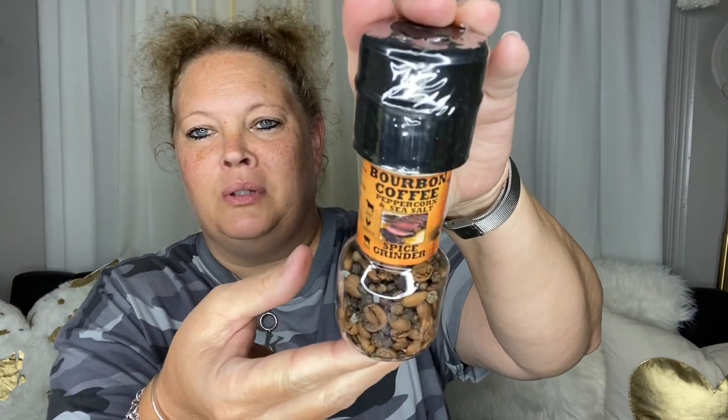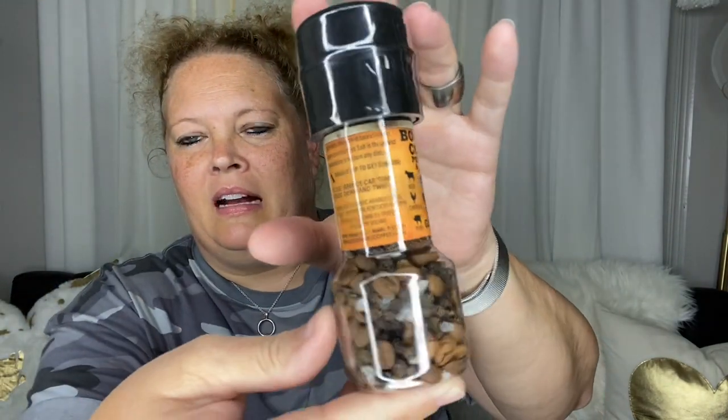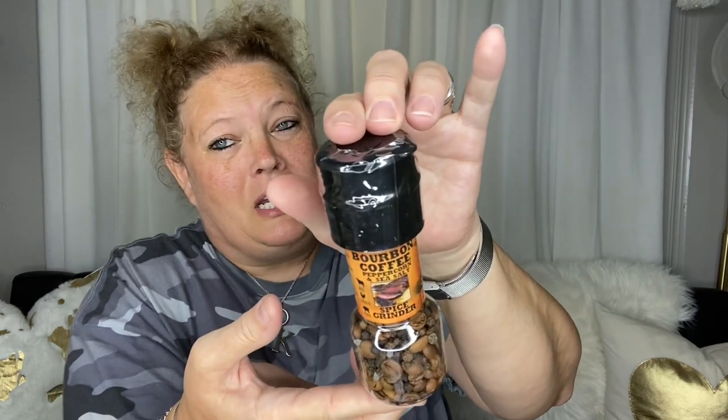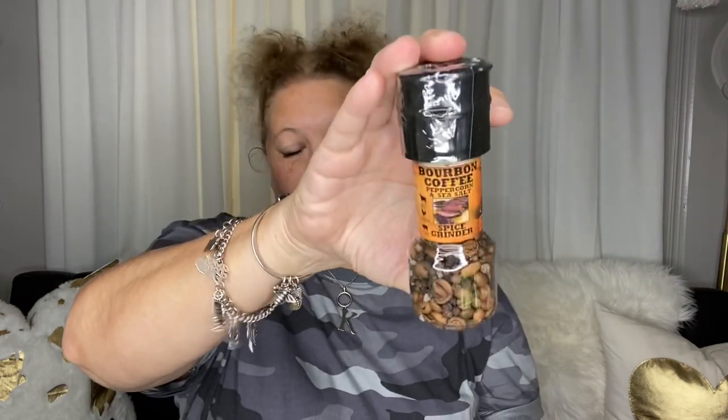My niece showed me this — it's really cool. Bourbon coffee, peppercorn, and sea salt. It's even got coffee beans in there. I don't like coffee, but she said she really couldn't taste it. So I'm going to trust her and give it a whirl. I thought that was super cool. If you're in Freeport, this was not in the spice section — it was like two sections over.